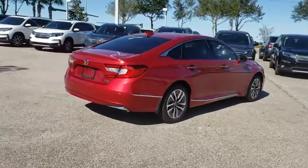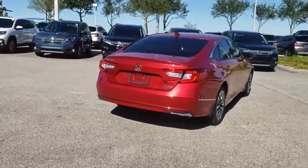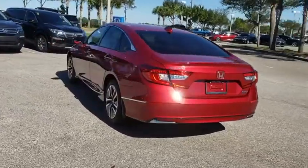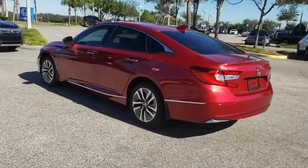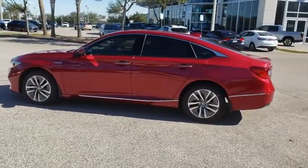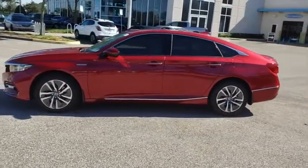Here are some of this vehicle's great options: lane departure warning, traction control, stability control, steering wheel audio controls, anti-lock braking system, power passenger seat, keyless entry, remote engine start, navigation system, backup camera, leather-wrapped steering wheel, and Bluetooth.